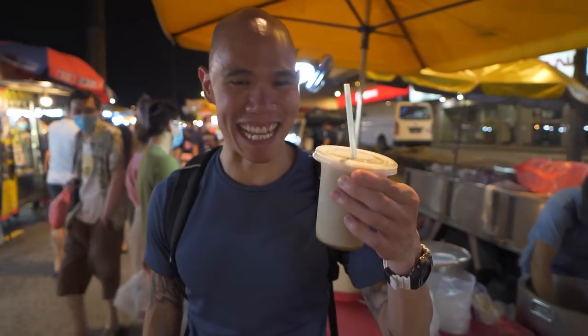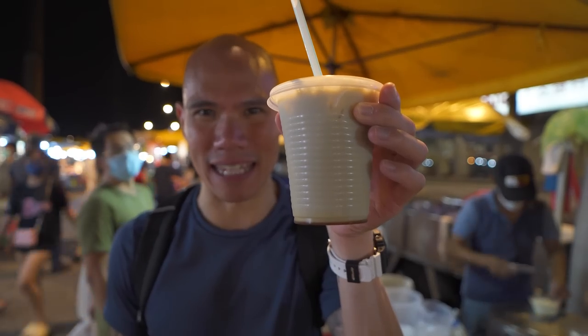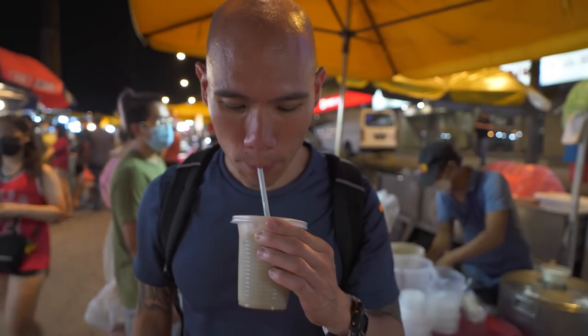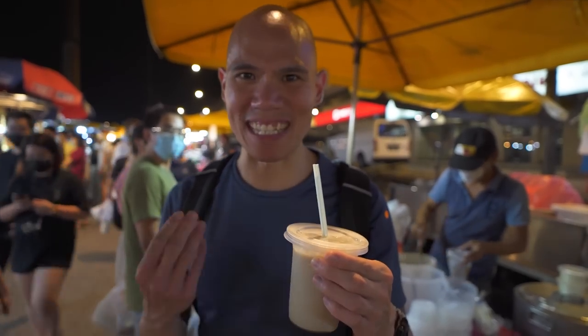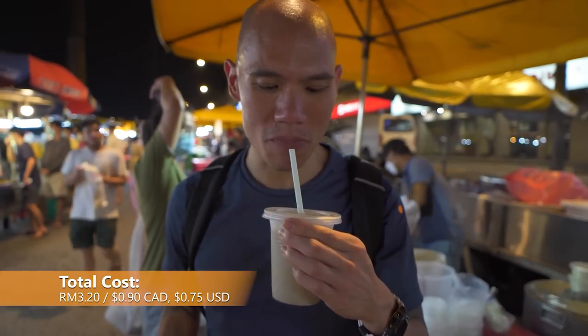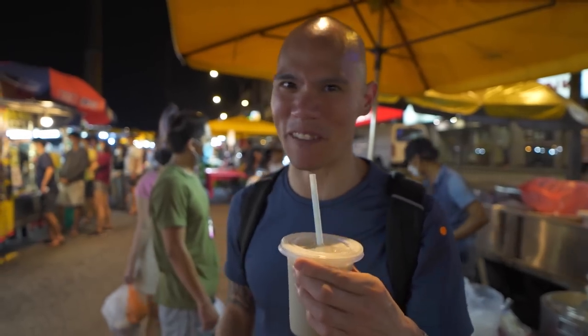We're getting thirsty so we decided to get some black soy milk. Not too sure what makes it black soy milk — I guess maybe the soybeans they use are black. We got it with a little bit of sugar. So refreshing here on this hot night. Not too sweet, you really taste that soybean flavor. Nice and refreshing after some of the salty things we've been eating. It's a nice sweet little drink — it's perfect.